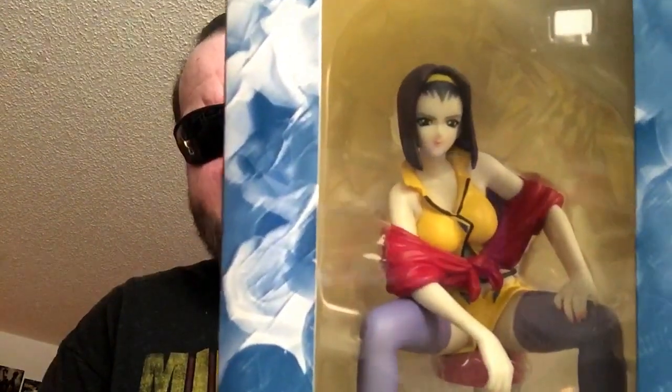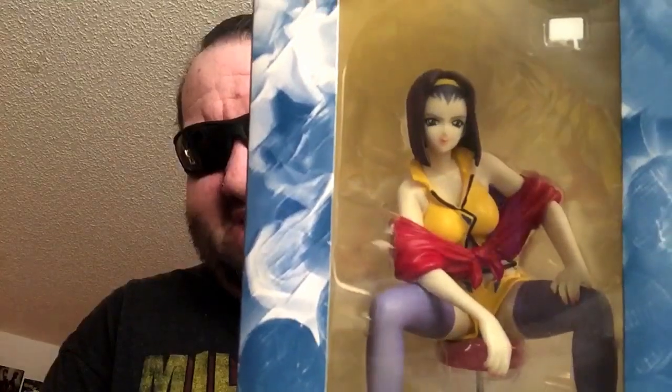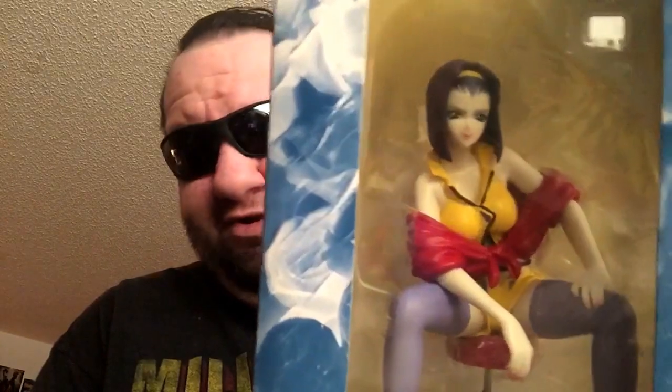The only minor gripe I have is — I don't know if you can actually tell on camera here — but the lipstick paint is kind of runny. It's kind of faded, as though maybe she was lip-locking a little bit with Spike in a back alley somewhere.